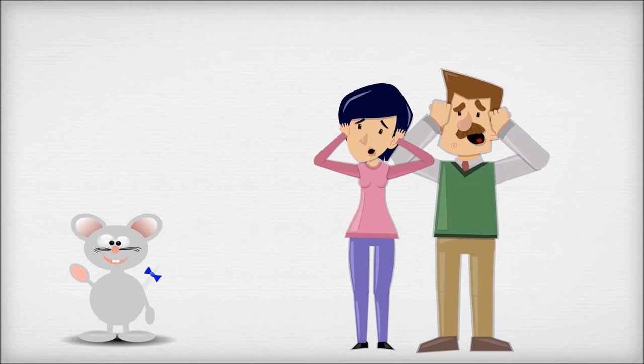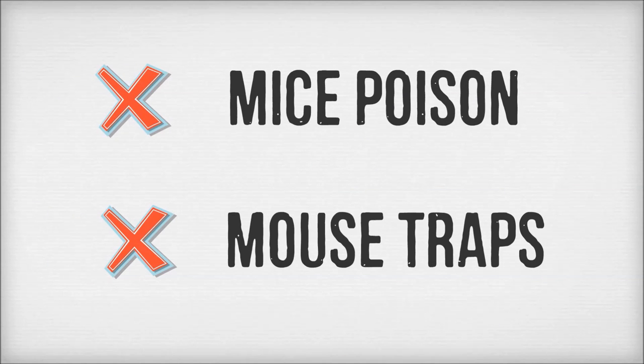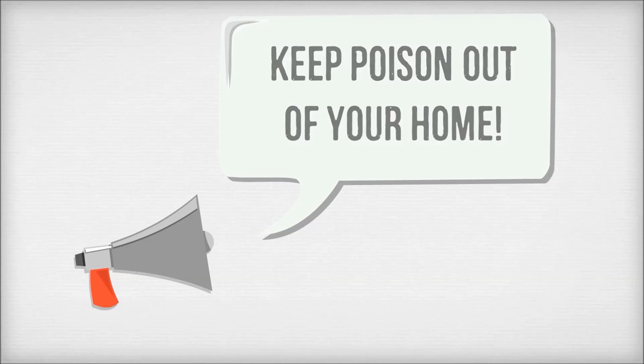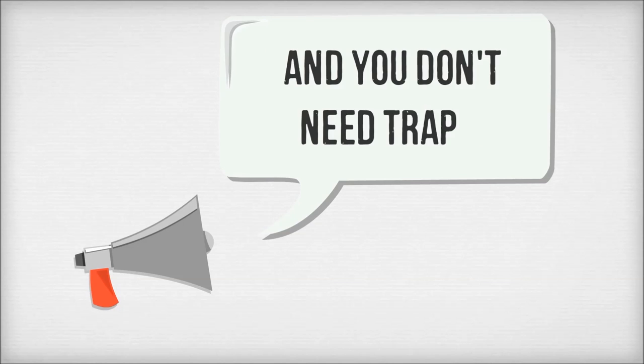As soon as someone discovers that they have a mouse problem they immediately turn to poisons or traps. Poison is dangerous especially if you have pets or children, and in my opinion most mousetraps are inhumane. They are very messy and very unnecessary.